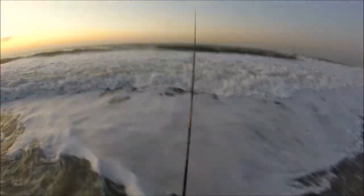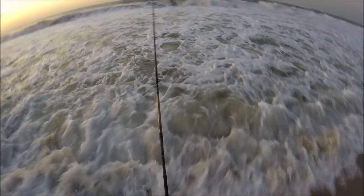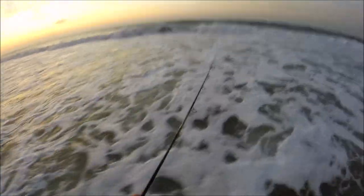The fish are clearly here. We see the gulls and the gannets diving, but the conditions are making it tough. We've got a pretty strong west wind and some big surf and muddy water, so I'm not expecting much.